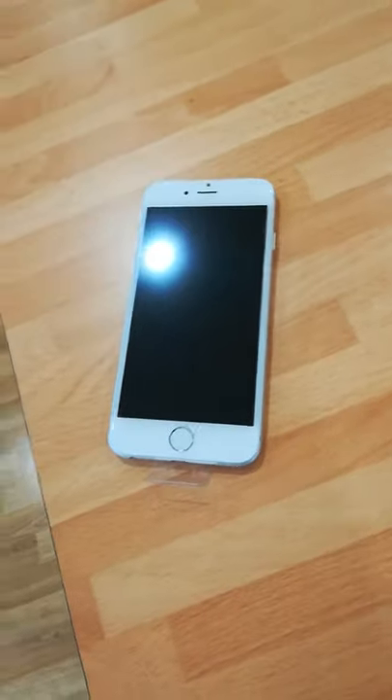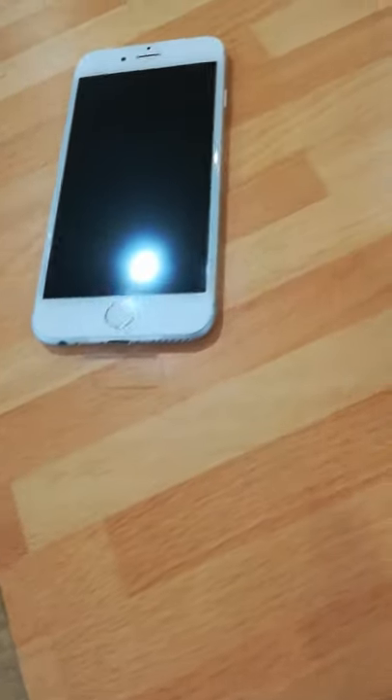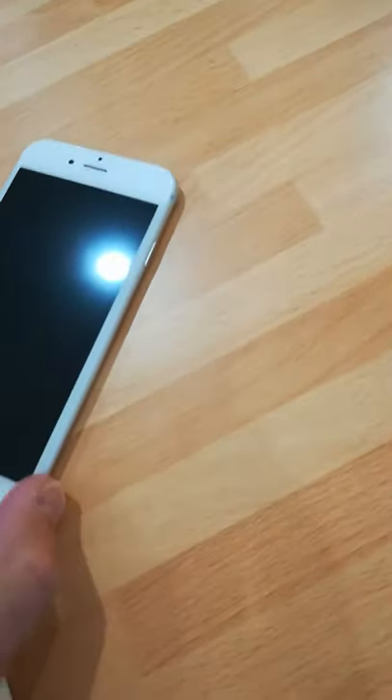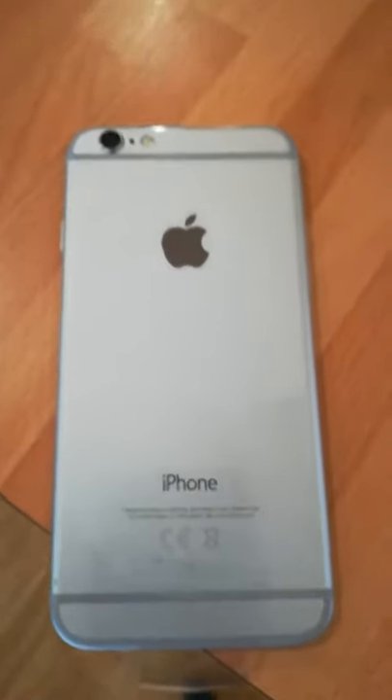This is an iPhone 6 picked up from the Apple Store yesterday. It's in brand new condition — as far as I know, it's brand new. They gave it to me in a box, it still has the plastic on the back as you can see here. It's immaculate, absolutely immaculate. It's a 16GB version, so a basic iPhone 6 in lovely condition, and of course it has a brand new battery.